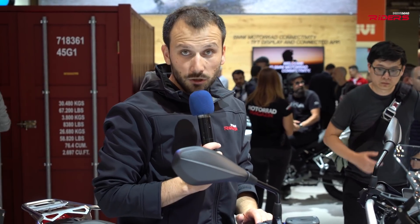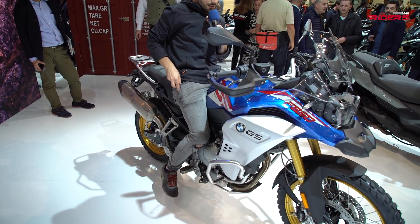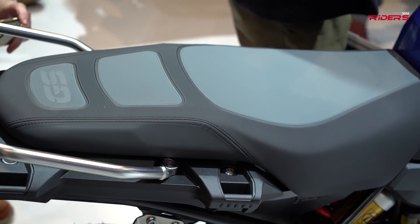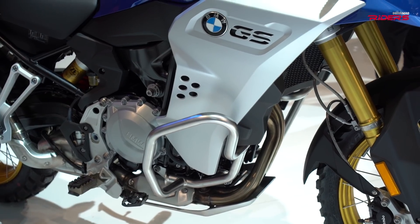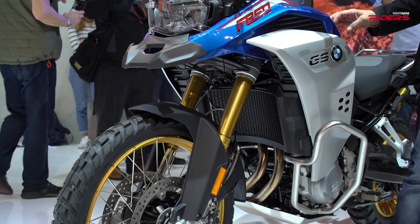This is a very tall bike — it's very difficult for me to reach the ground. The standard seat height is about 875 millimeters. If you choose the original suspension lowering kit, you can go down to 815 millimeters, or 835 millimeters with the low seat. So this is a bike for tall guys. The suspension comes with large travel: 230 millimeters on the front and 210 millimeters on the back.